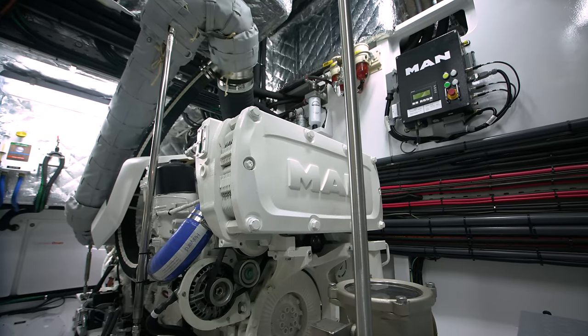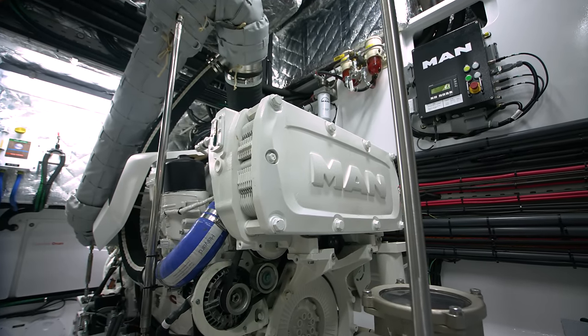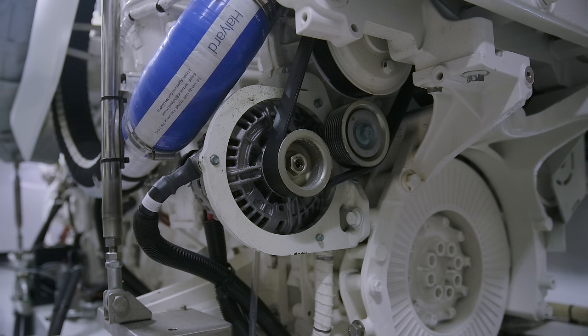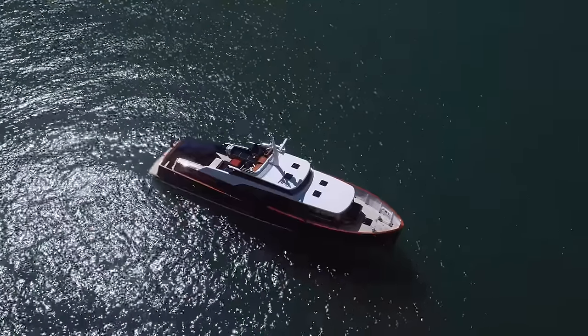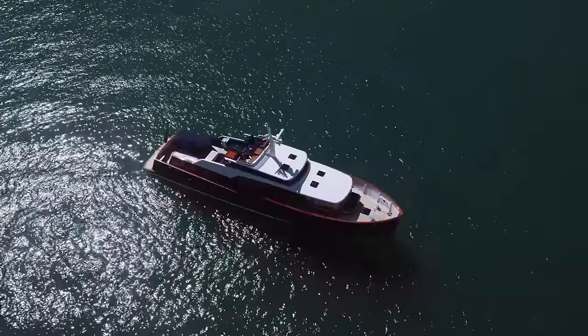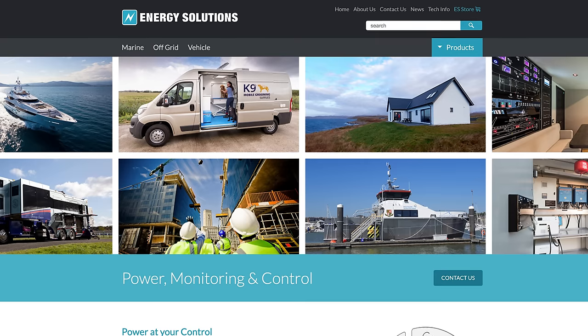Whilst the yacht is navigating the North Sea, each MAN i6 800-horsepower engine also charges the batteries with dedicated high-output alternators. Spirit Yachts install a range of Victron components throughout their different sized vessels and have also worked with Energy Solutions for 20 years.